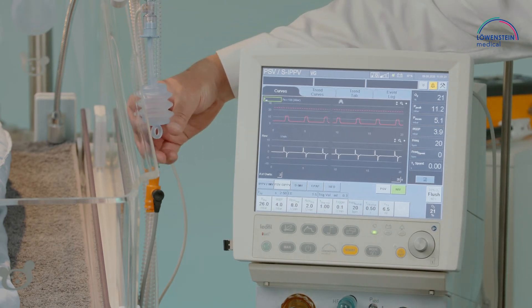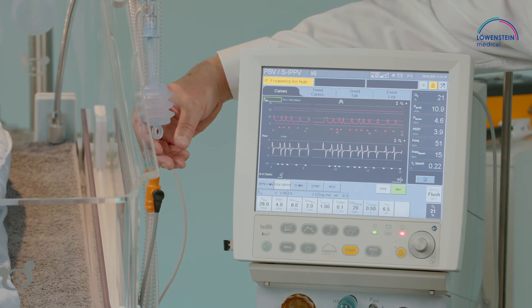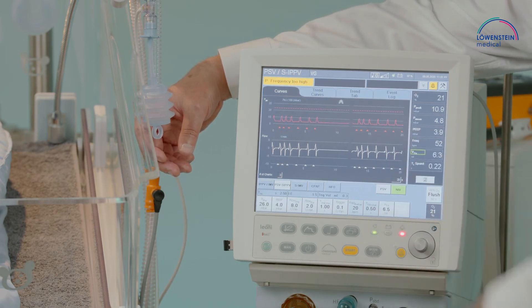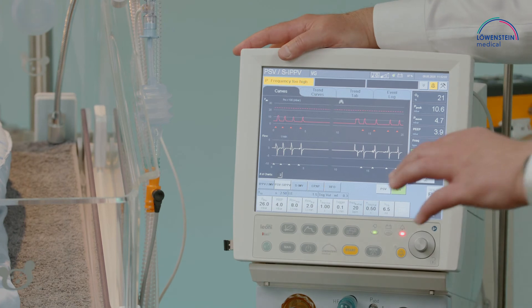As soon as we have spontaneous activity, the profile is 100% changing into a PSV profile. This PSV profile is also taking into account the tidal volume guarantee. With spontaneous activity, the answer is always in the range of 6.5, regulating from breath to breath.